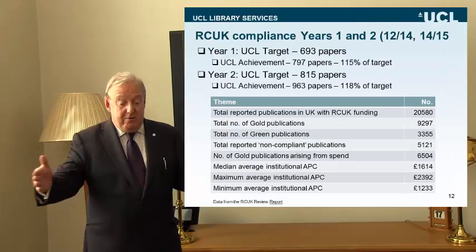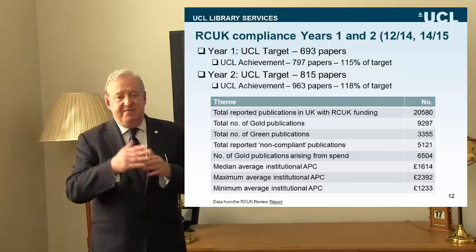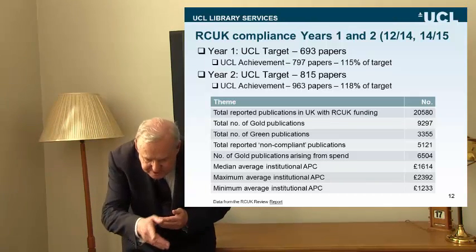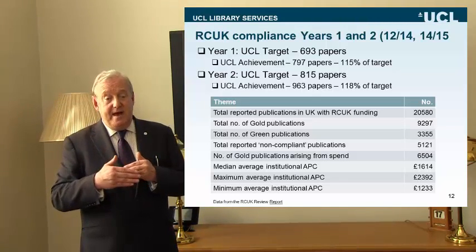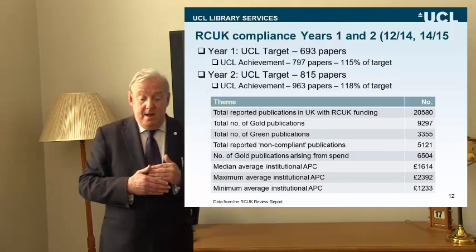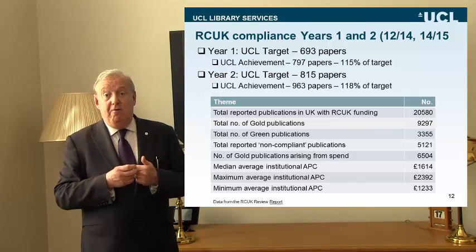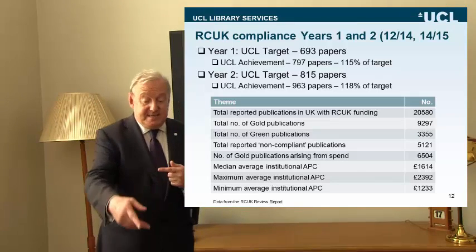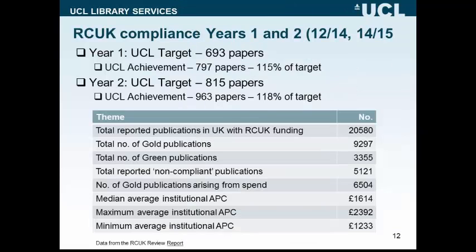Across the whole of the UK, the total number of gold publications was 9,297 from around 170 universities. The total number of green publications was 3,355 — lower than the gold figure because RCUK policy favours gold rather than green. Green is still eligible for RCUK compliance if the publisher doesn't offer a gold option or the gold APC is too high, but the majority of OA outputs produced with RCUK funding are gold rather than green.